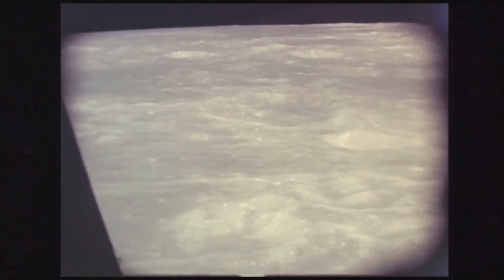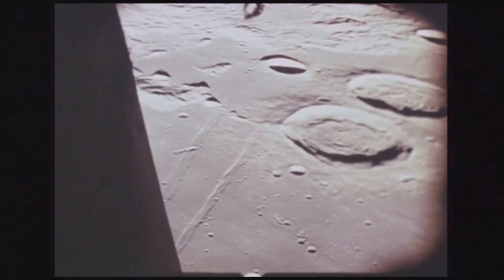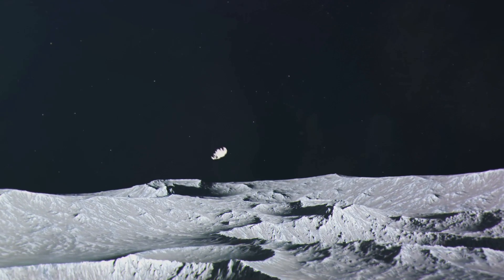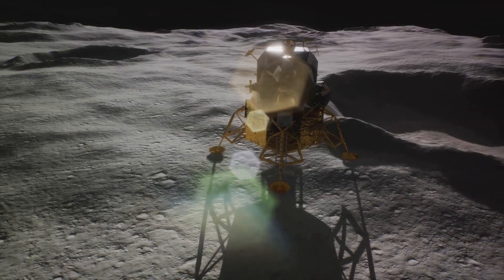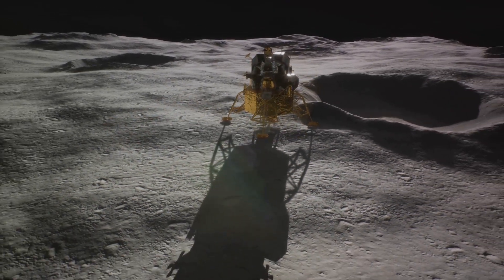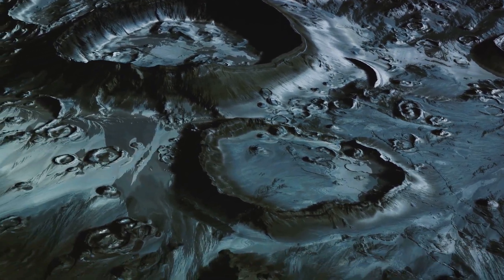But why is this so? Why does the far side look like a battlefield, while the near side boasts large, flat plains known as Maria? The answer lies in the moon's early history. When our moon was young and its surface still molten, it was subjected to an intense period of asteroid impacts known as the Late Heavy Bombardment. As these asteroids struck the moon, they blasted away chunks of the lunar surface, creating craters. However, on the near side, the moon's thinner crust allowed magma to seep out, filling these craters and creating the smooth Maria we see today.